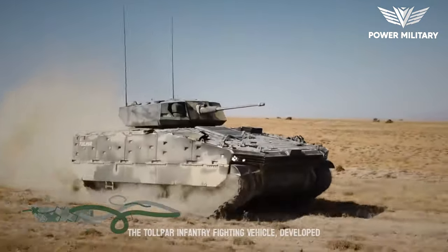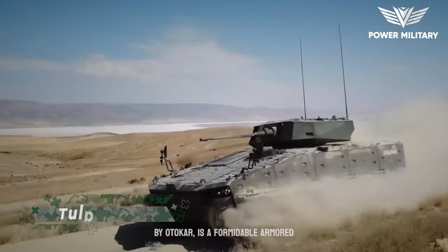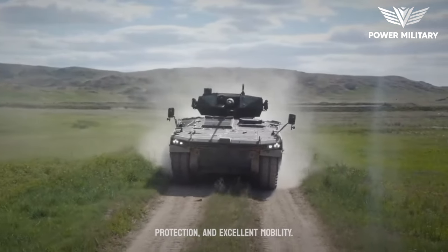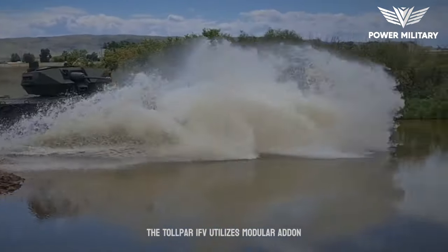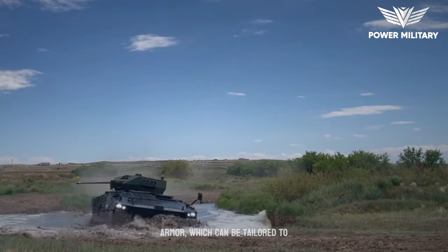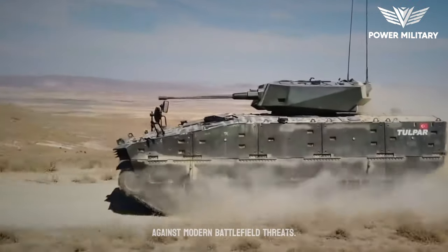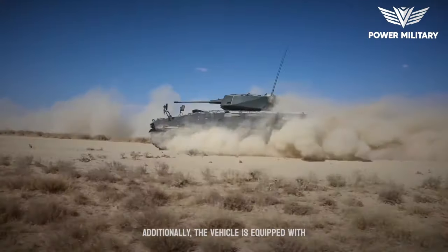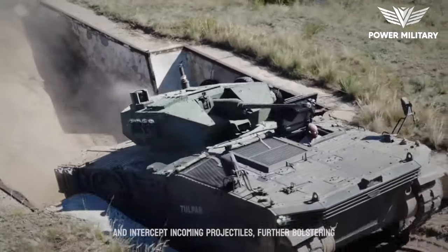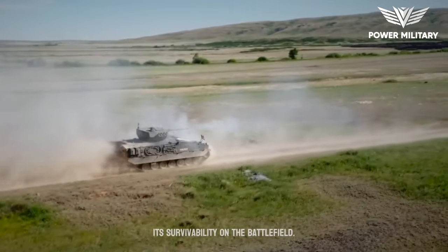The TOLPAR Infantry Fighting Vehicle, IFV, developed by Autocar, is a formidable armored vehicle that combines superior firepower, advanced protection, and excellent mobility. The TOLPAR IFV utilizes modular add-on armor, which can be tailored to specific mission requirements, offering enhanced protection against modern battlefield threats. Additionally, the vehicle is equipped with active protection systems that can detect and intercept incoming projectiles, further bolstering its survivability on the battlefield.